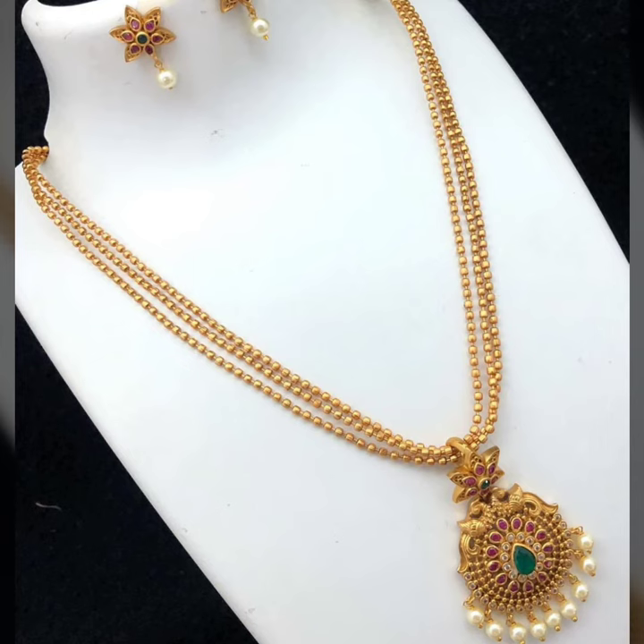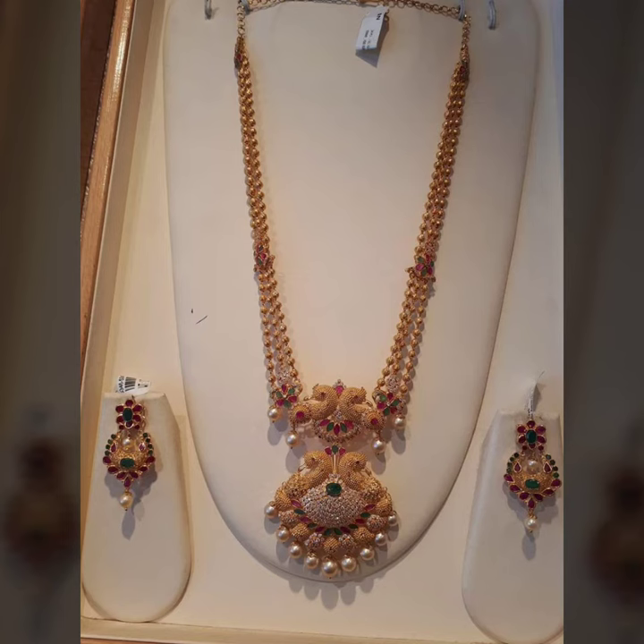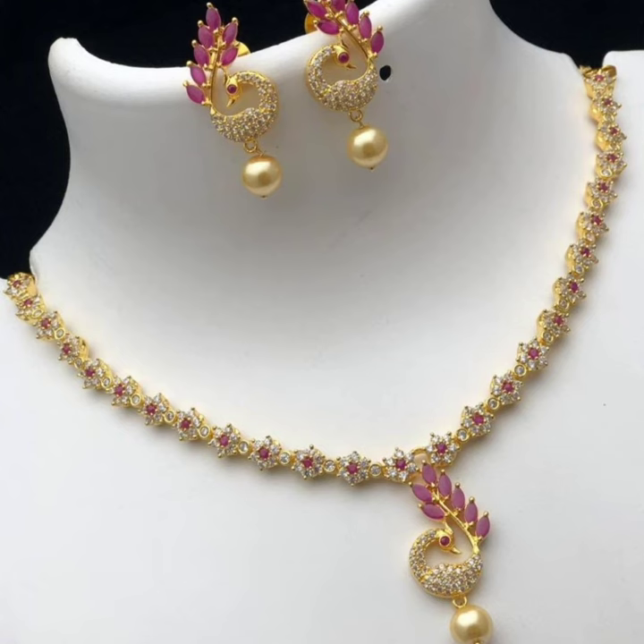Here you can save a screenshot of the design that you like. You can easily see this type of design. This is a picture of a gold jewelry design. This is a unique design with stones.